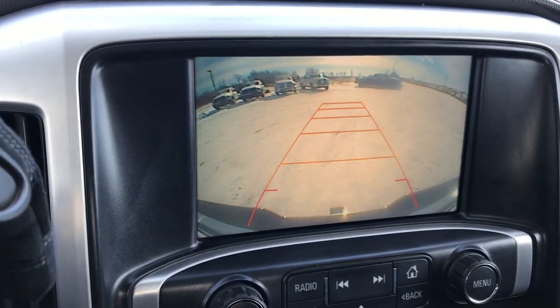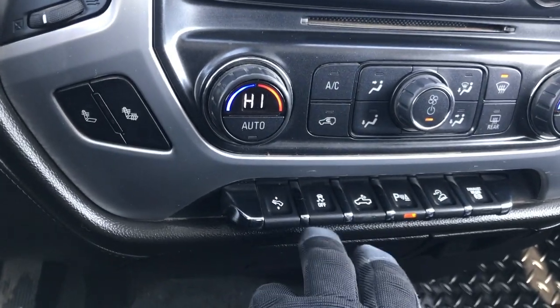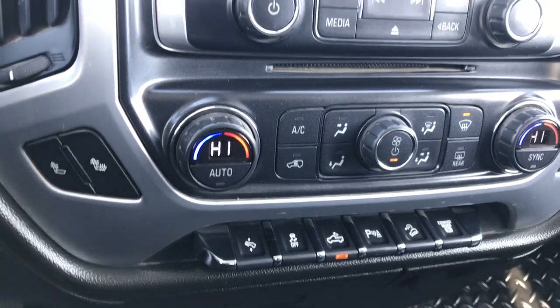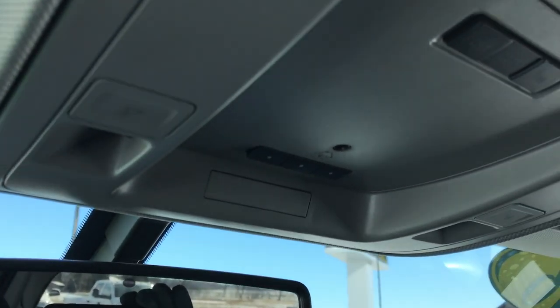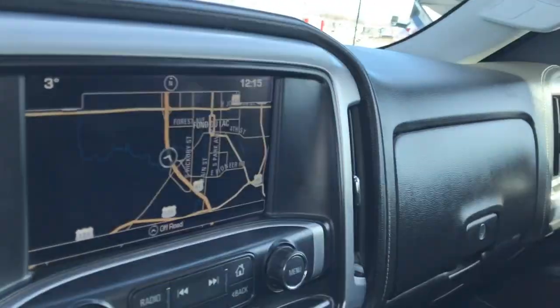This is also where your backup camera shows up. You have dual climate control, heated seat buttons, power pedals, and stability control. There are your cargo lamps — you can turn those sensors on and off for the front and rear. Downhill assist control and your factory exhaust brake. Carpeting is very clean on this truck with passenger side all-weather floor mats. It does have the OnStar system and the HomeLink buttons for your garage door, security systems, and lighting systems.